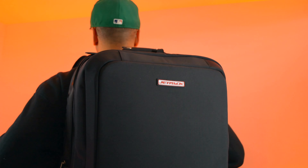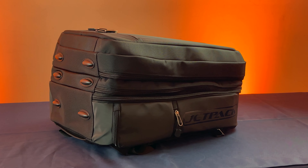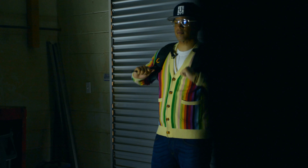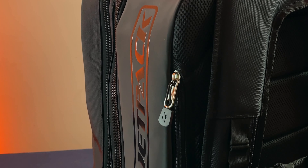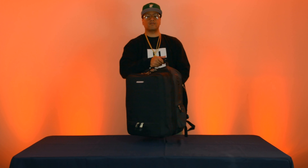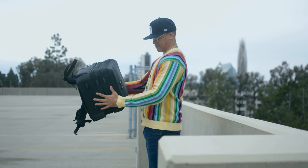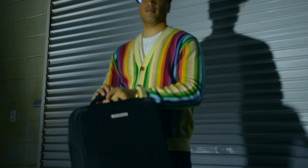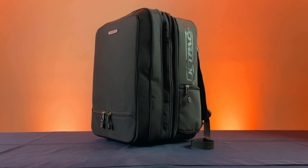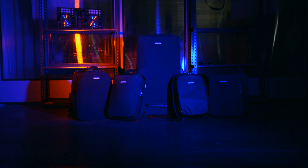The XL is built with the commitment to quality you've come to expect from Jetpack — high-quality materials to protect your gear, built rugged yet comfortable, and definitely made to last. The XL is designed for any and all types of working DJs, especially those who don't want to compromise on quality and capacity. This just might be the best DJ backpack ever created. The Jetpack XL: the ultimate DJ backpack. More details at www.jetpackbags.com. Jetpack Bags — built for life.